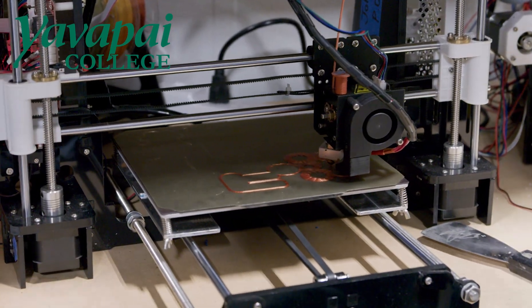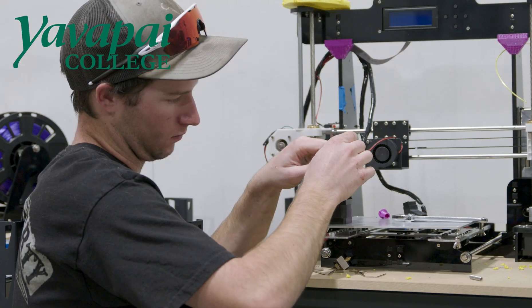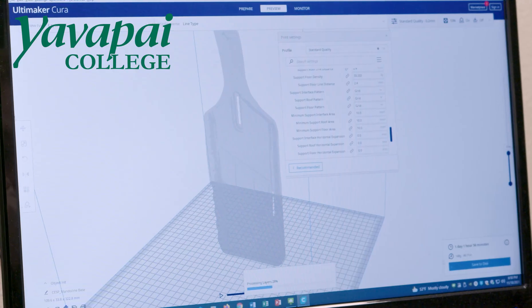In this particular class, we're focused on building the printer and troubleshooting it. We do learn how the program works. More often than anything, I'll just jump straight on the computer — a CAD program or SolidWorks.